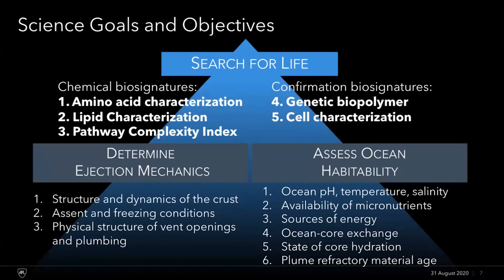This is a search for life mission. From the very beginning we started with the assumption that our primary science goal — when we had to make any difficult decisions — was to prioritize the search for life. At the top of the pyramid are our five science objectives meeting that search for life goal. We've broken our biosignatures into two groups: chemical biosignatures and confirmation biosignatures. The confirmation biosignatures are higher risk but higher reward relative to the chemical biosignatures, which we're more confident we can detect based on Cassini data and high-TRL instrumentation. Below that are two secondary objectives, which are critical for providing context to the search for life interpretation.